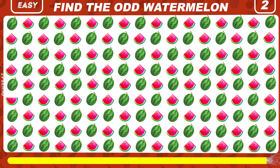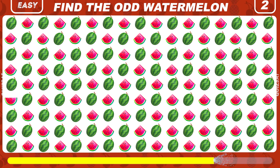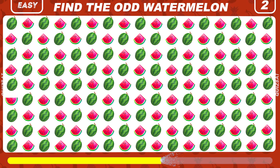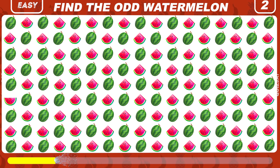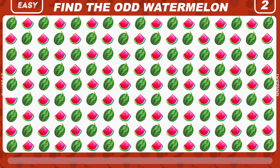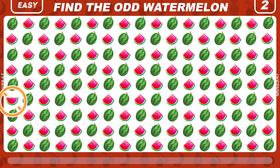Can you find the odd watermelon here? Here is hiding a different slice of watermelon.